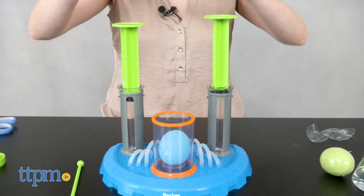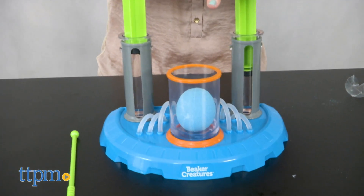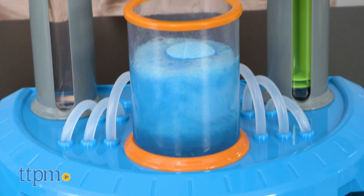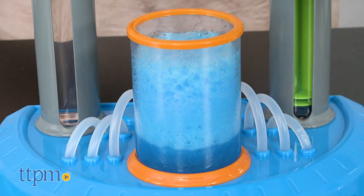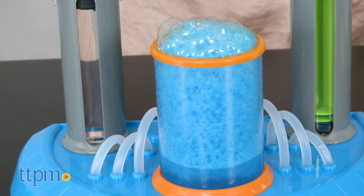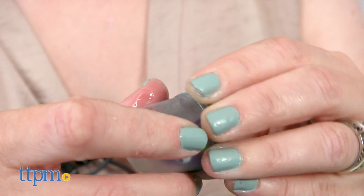Each beaker creature comes inside a reactor pod. Unwrap it and place the pod into the lab base chamber. Use the plungers of the lab base to plunge water into the chamber. The water will cause the reactor pod to fizz and disintegrate. Remove the revealed creature from the chamber using the tongs, and then identify the creature with the classification card.